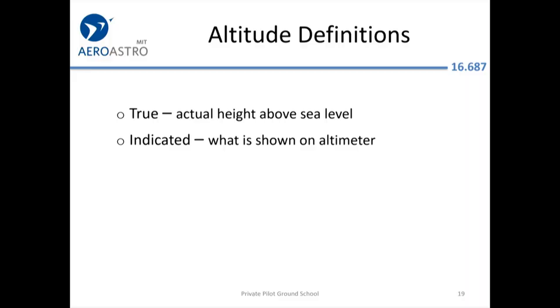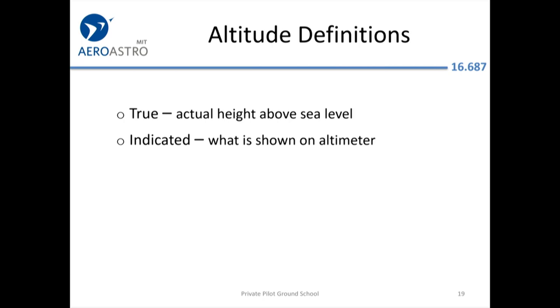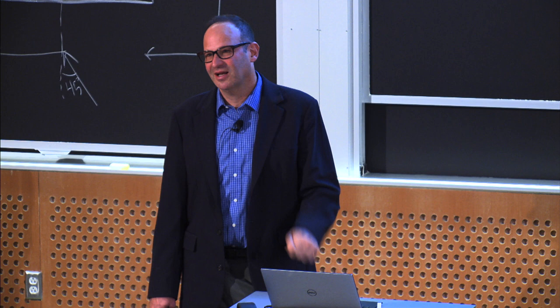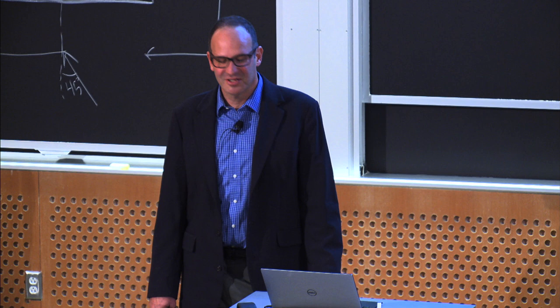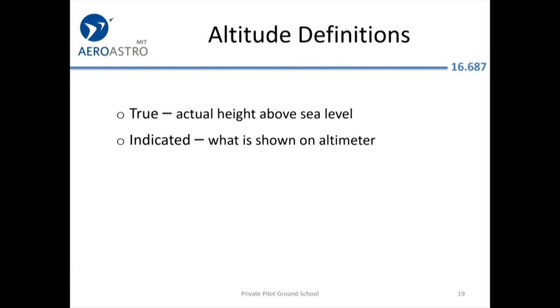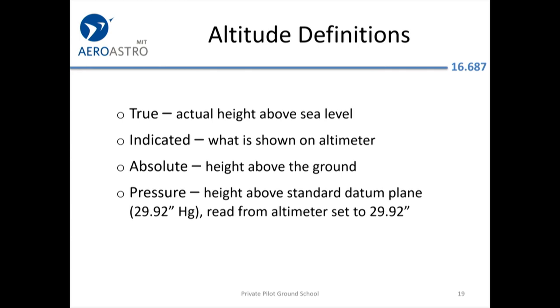True altitude is your actual height above sea level — important for clearing mountains, since the altitude on the chart for a mountain is also in MSL. Indicated altitude is what your altimeter shows; below 18,000 feet with a current altimeter setting from ATC, it should be pretty close to true altitude. Absolute altitude is height above the ground. Pressure altitude is what you see when you tune your altimeter to 29.92. Density altitude is critical for determining aircraft and engine performance.